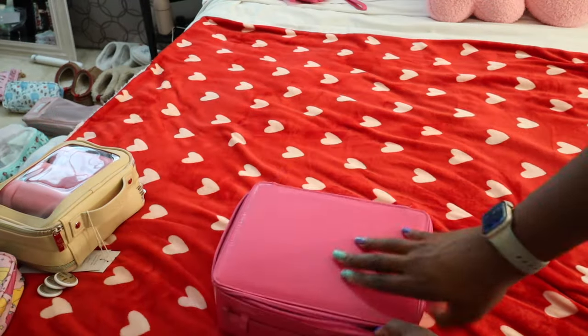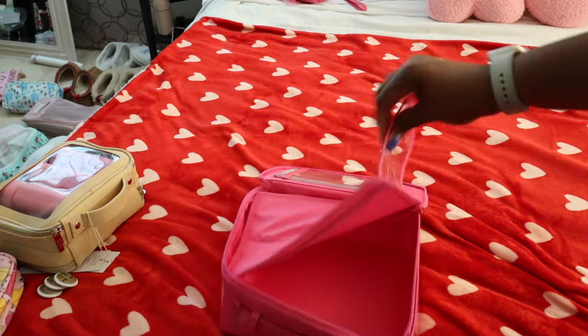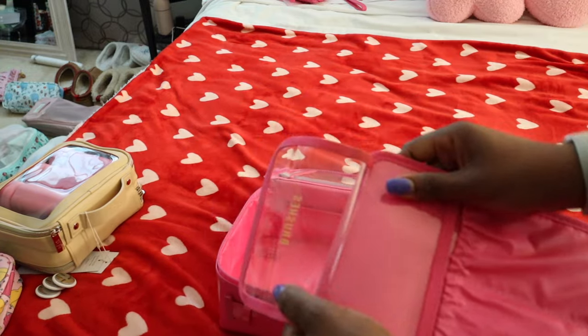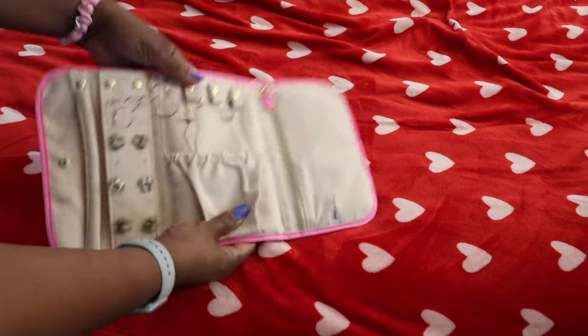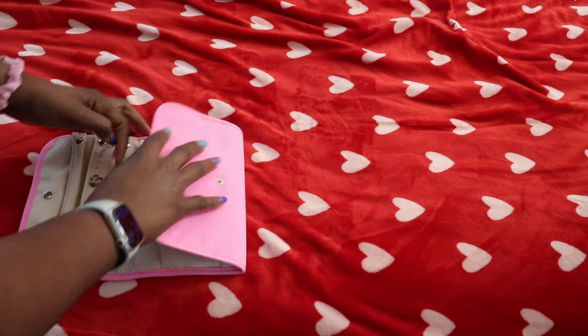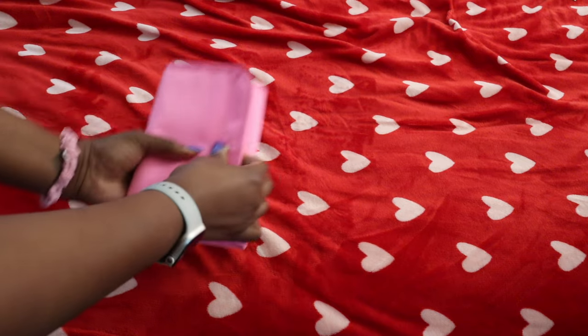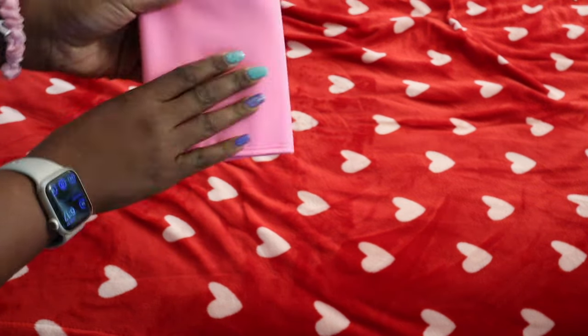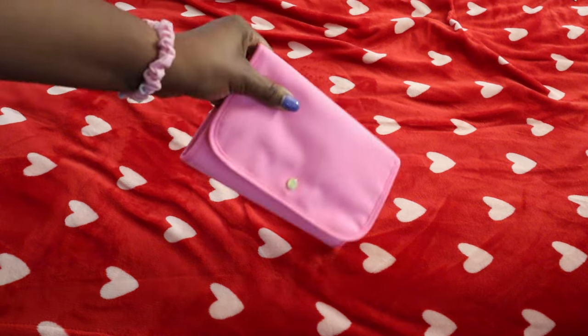All of my makeup and brushes I'm going to pack in this base little cosmetics organizer — the brushes go in here. I'll also put all of my Mickey jewelry in here: my two necklaces and the bracelet. I'm not taking too much, just keeping it simple. I like this little jewelry roll because it keeps everything organized and not tangled.